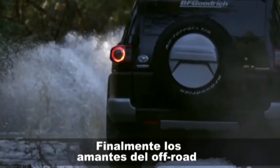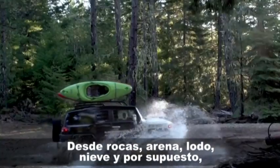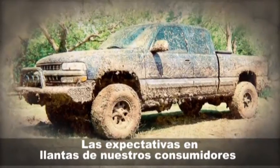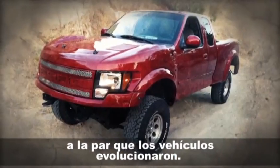Finally, off-road enthusiasts had a tire that could literally tackle every terrain — from rocks, to sand, to mud, to snow, and yes, pavement. Consumers' expectations for the tires evolved over the next 10 years as utility vehicles evolved.